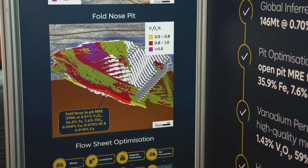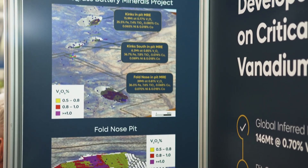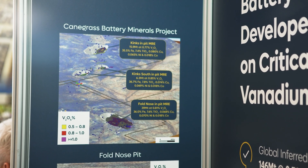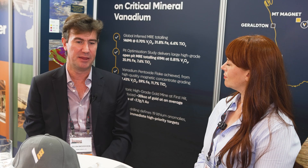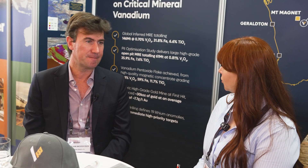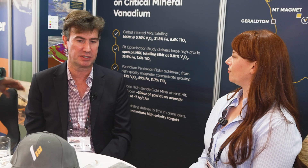The project is standing up very well. We've demonstrated by throwing some preliminary economics at the project that we can produce pits with around 60 million tonnes of ore across three or four deposits. The main one is Foldnose at 39 million tonnes. That would be enough for about a 20 to 30 year mine life. And we've got 60 million tonnes in total, which are looking positive.